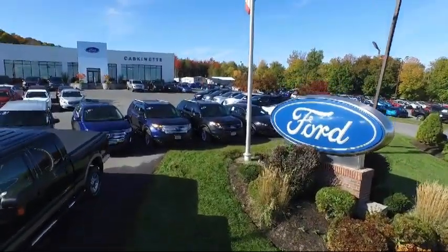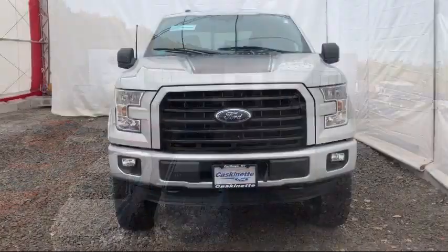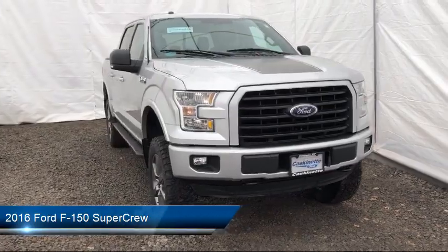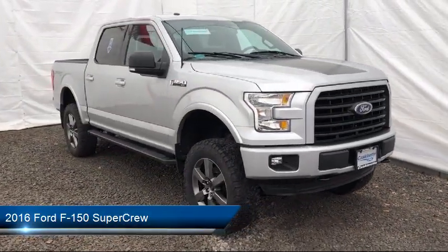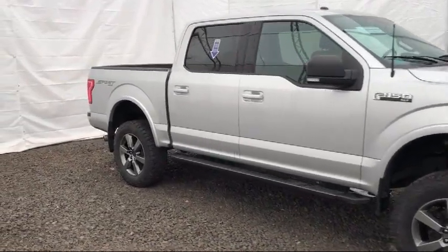Welcome to Cascanet Ford, and here's a look at another one of our great vehicles from our extensive inventory. It comes equipped with a remote start system, tire pressure monitoring system, steering wheel controls, keyless entry, heated front seats, air conditioning, and reverse sensing system.